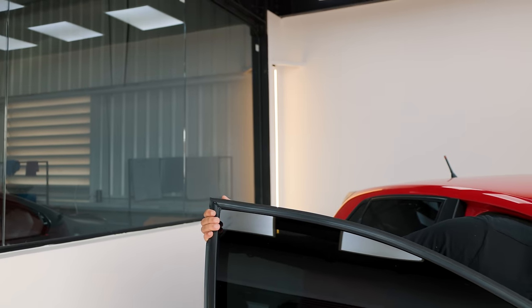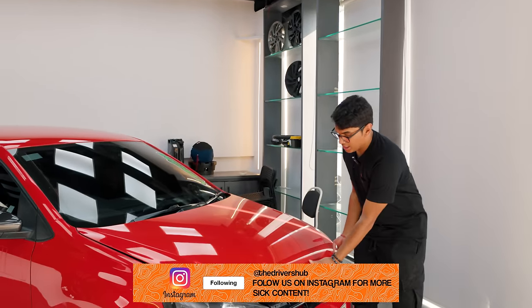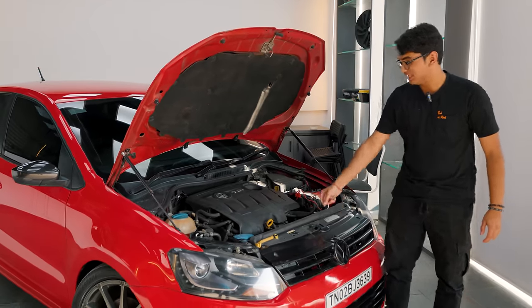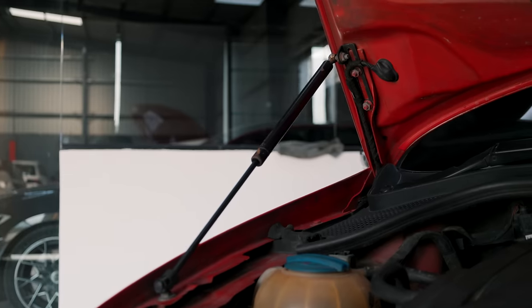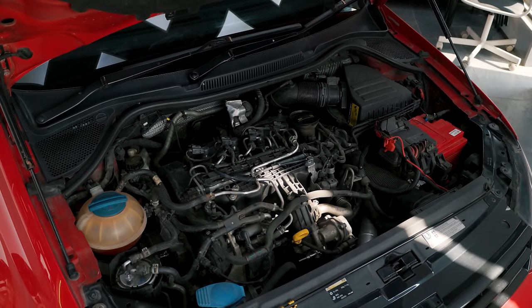Why am I saying that this is probably the fastest manual TDI Polo in India? Because this thing is a Stage 3 build. So let's open up the hood — and you don't have to worry about using a stick to latch the hood because you have hydraulic struts. This is a 1.5 TDI 4-cylinder engine and it's been boosted up to Stage 3.